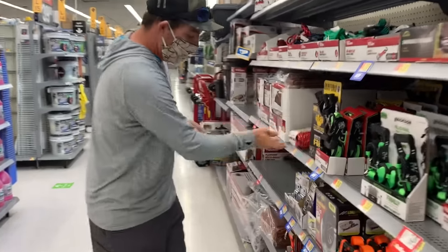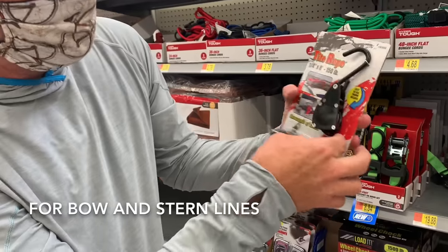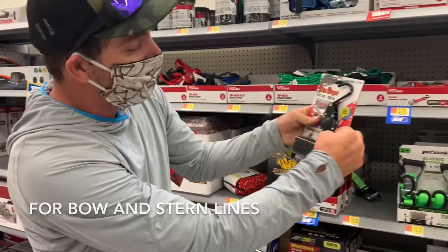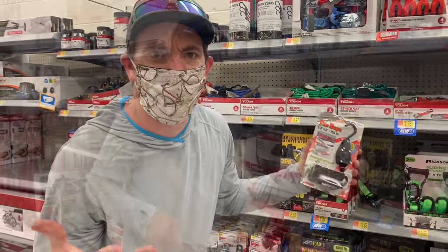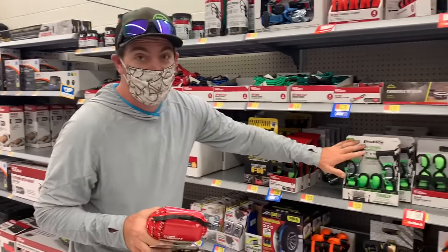The other thing that I think is a really good hack is this little ratcheting tie-down. You can hook the front, tie off to your bumper, and it just ratchets. Easy way to cinch your kayak down, keep the bow from flopping around. Definitely adds a lot of security and they're like seven bucks at Walmart. For $13, you have a way more secure system than buying the ratchet straps for $20.